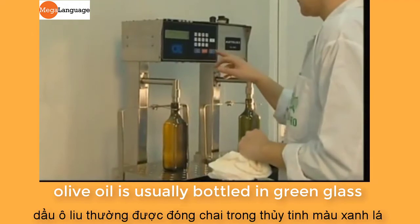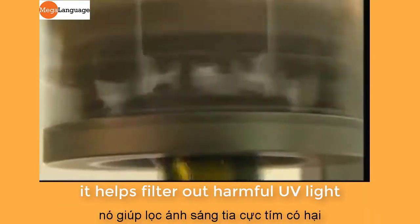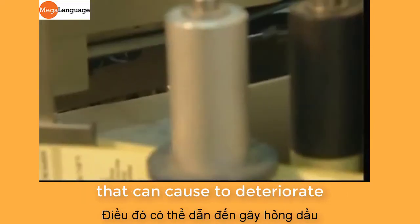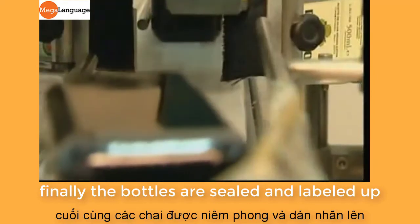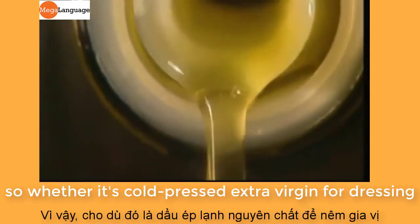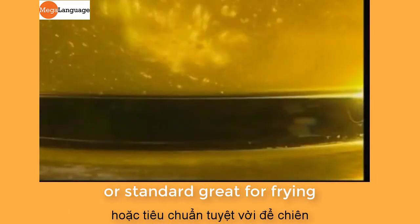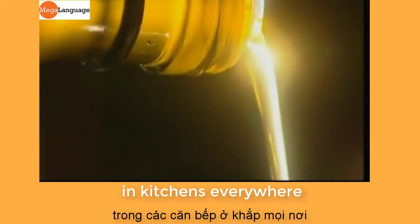Olive oil is usually bottled in green glass, and there's a good reason for this: it helps filter out harmful UV light that can cause it to deteriorate. Finally, the bottles are sealed and labelled up, ready to be shipped out to homes and restaurants all over the world. Whether it's cold pressed extra virgin for dressing or standard grade for frying, olive oil continues to be cooked up in kitchens everywhere.